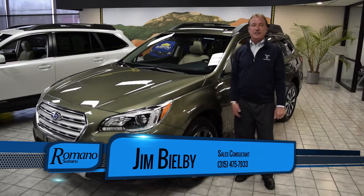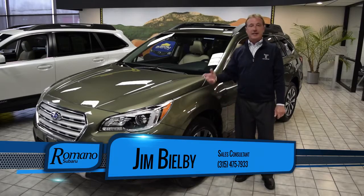Once again, 2017 Subaru Outback. If you'd like any further information, just contact me at Romano Subaru, 315-475-7933, or come on in to our dealership and I'd be happy to show it to you. Thank you.